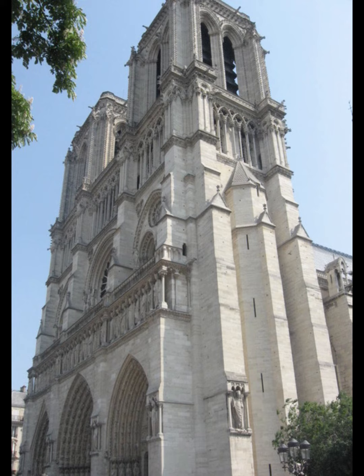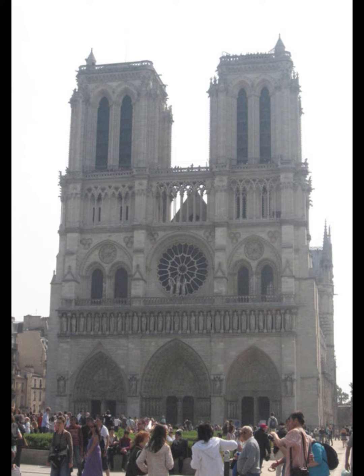Notre-Dame de Paris is a medieval Catholic cathedral on the Île de la Cité. The cathedral, dedicated to the Virgin Mary, is considered one of the finest examples of French Gothic architecture.